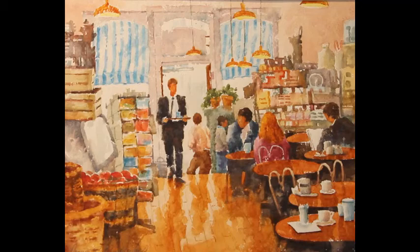I hope this video gives you things to think about that will improve your paintings. Until next time, this is artist Dennis Pendleton saying: keep on painting.